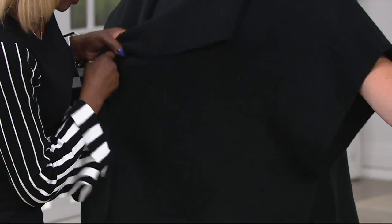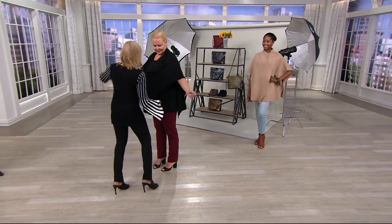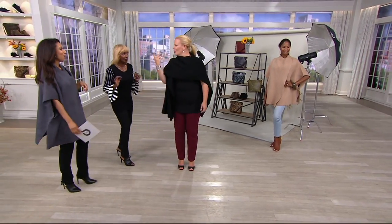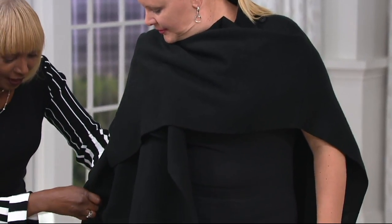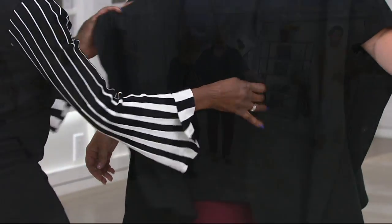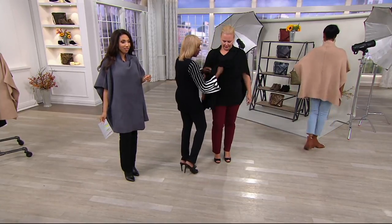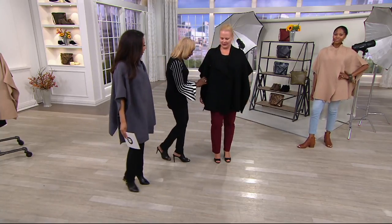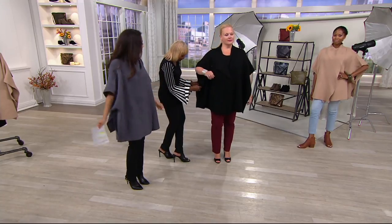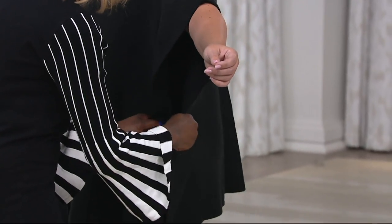Or she can take it — there's a snap over here — and convert it into something totally different. If she takes the other side out, you can double-cross it and bring in the drama. You can belt it too. Basically it's a poncho you can wear one way, or just unsnap it and wear it as a jacket.